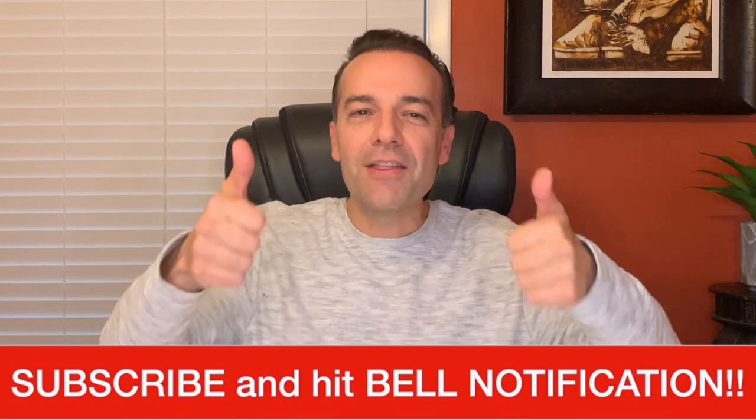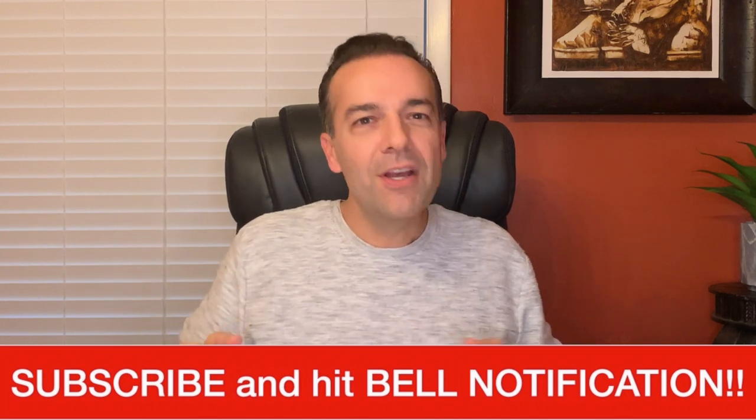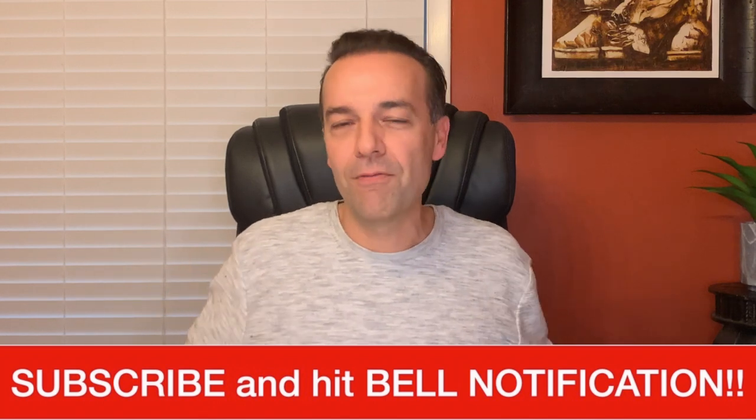I'm Randy Perez, a 22-plus year stock and option trader, as well as real estate investor. If you're already a member of our community, thank you for setting aside a part of your day to be here. If you're not a member of this community, go ahead and click that subscribe button and bell notification so you'll never miss the free stock and option education that this channel is committed to providing for you.